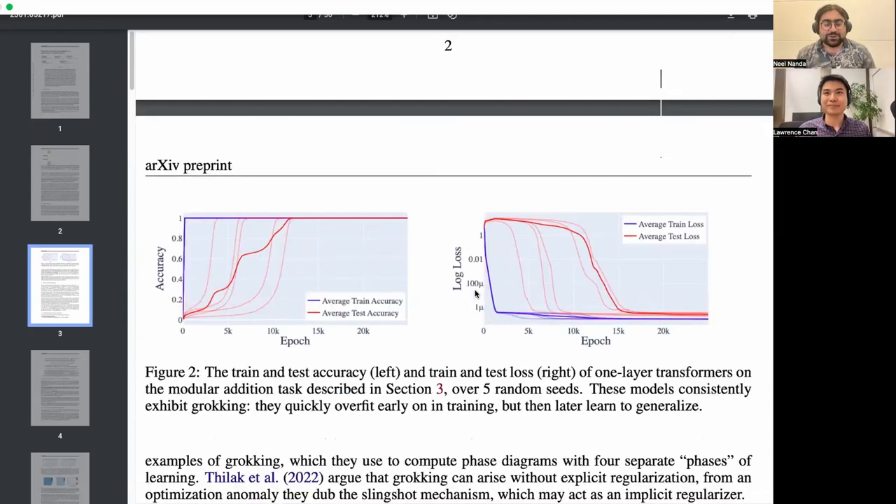Grokking is this weird mystery — not what we expected to happen with networks. Two things to emphasize: first, grokking requires some kind of regularization — something to make the model simpler. In our case we mostly focus on weight decay, which tells the model that smaller total parameter norms gives better performance. If you remove it, it just doesn't grok, though I've heard some anecdotes that people manage to get things to grok with just stochastic gradient descent and no explicit regularization.